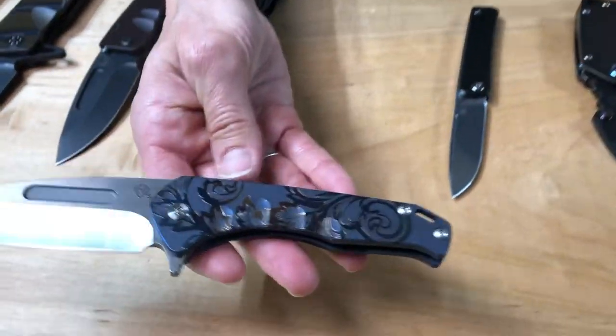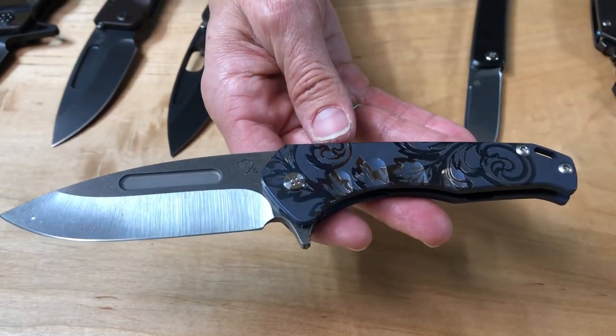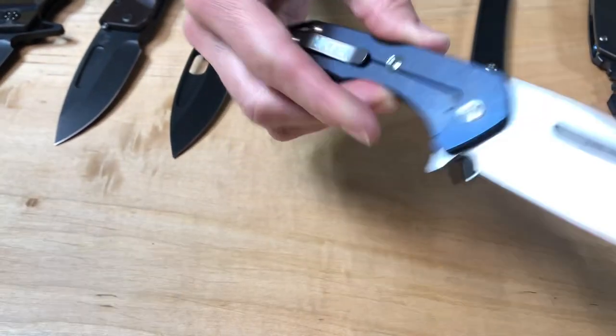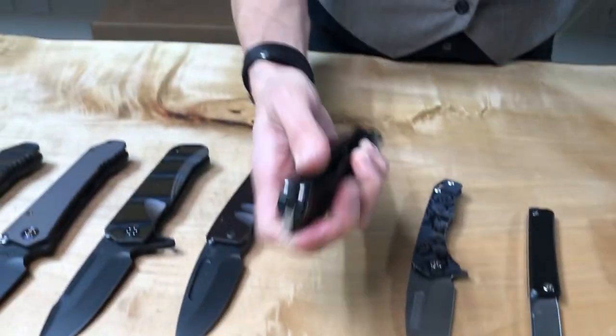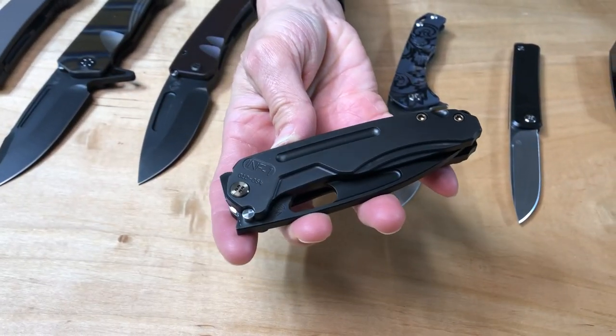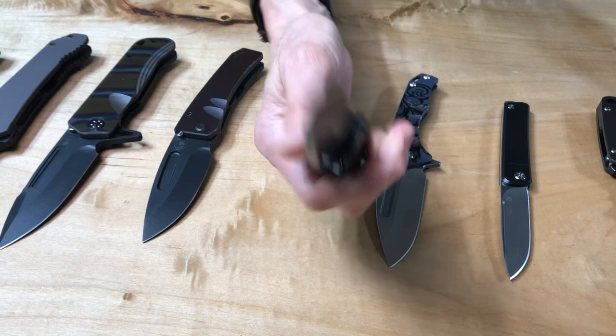Praetorian Slim Flipper. This is a filigree laser pattern we do in-house. S35 tumble drop point blade with blue handles — the Infraction, black and bronze. So PVD blade, handle spring breaker, a brushed bronze clip, and bronze hardware.